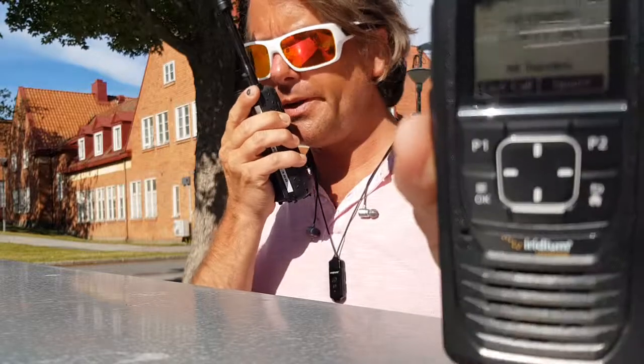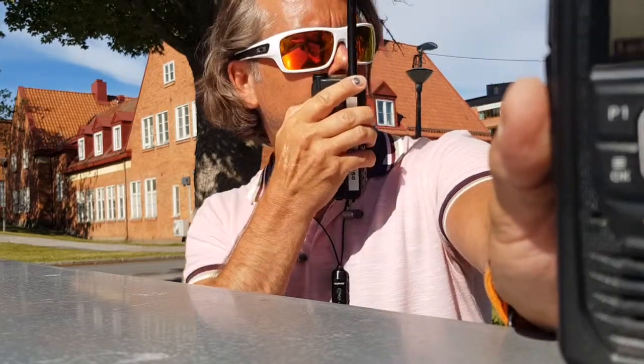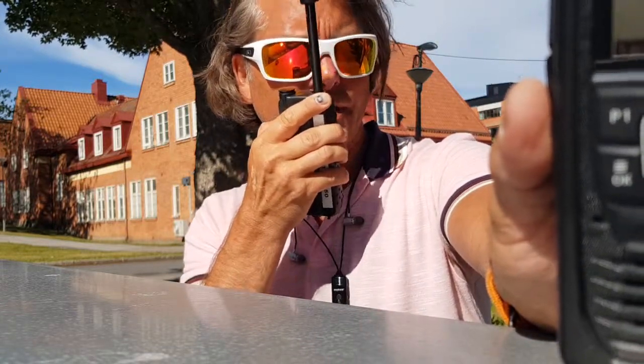Do you read me? Over. Quite fast as well — not much delay. That's great to hear. We don't want delay. That is just 800 kilometers up, so that's quite cool.